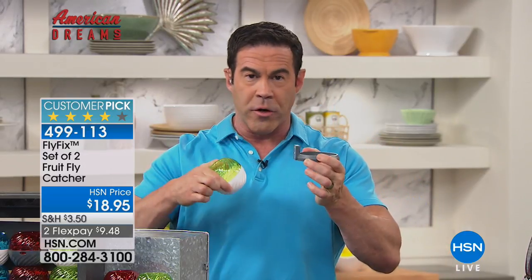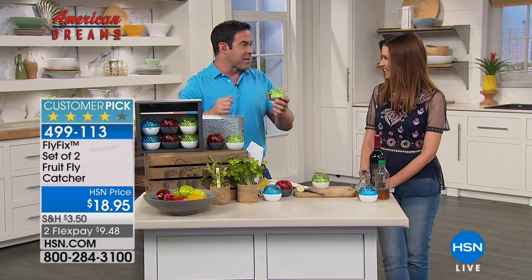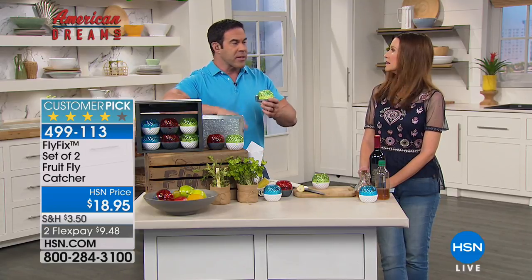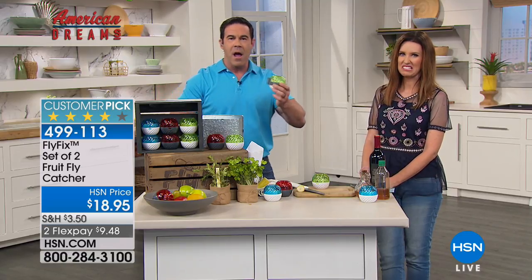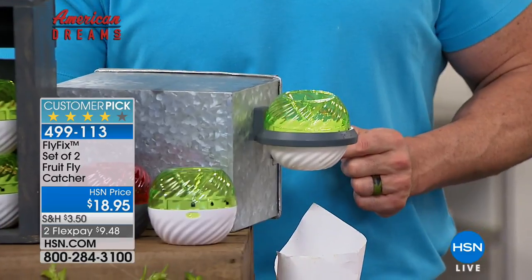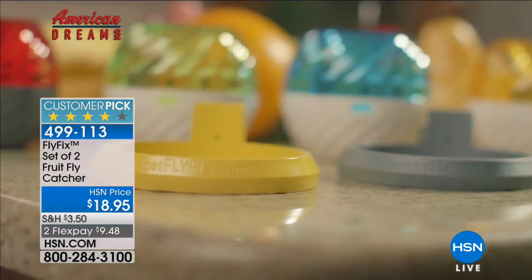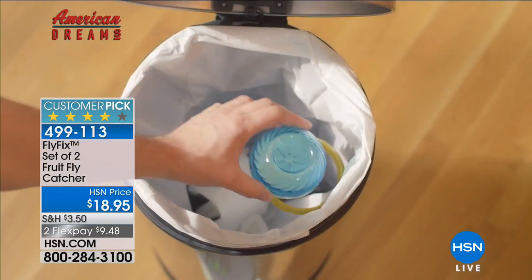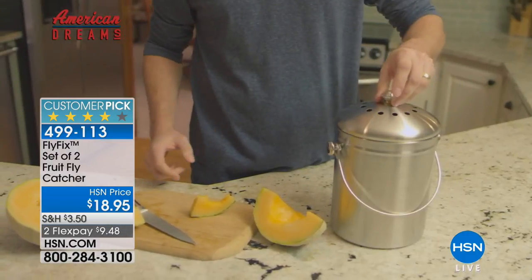It doesn't just come with two — it also comes with a magnet and holder. A few weeks ago I sliced 15 to 20 melons, had all the rinds in the trash, and my trash can was brimming with fruit flies. I put that heavy-duty magnet inside my trash can and it just caught everything. You can put the Fly Fix in your drain or in your trash can — go where the fruit flies are breeding and catch them right there.